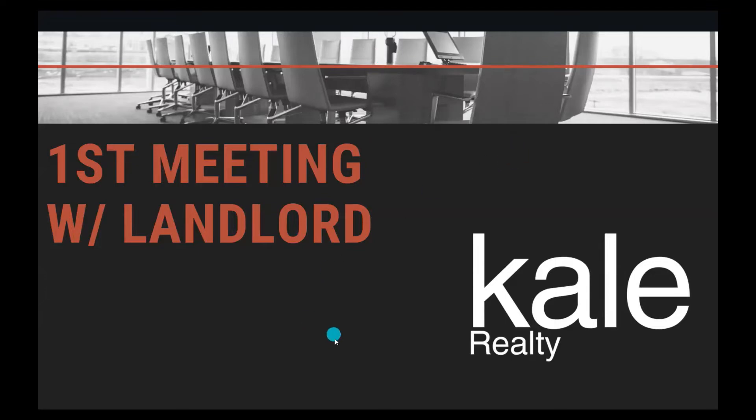Good morning, everybody. This is David Bovin, your head of training at Kale Realty. And today we are going to be going over your first meeting with the landlord.